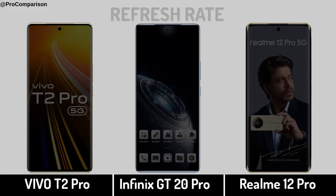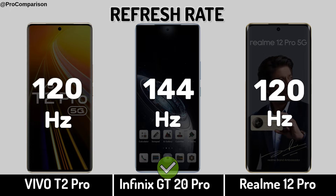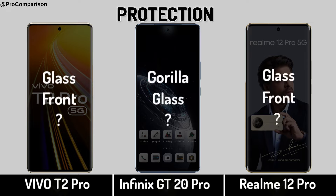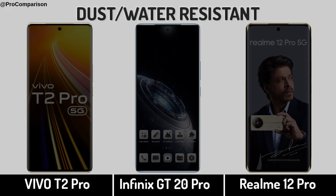Refresh rate, display protection, and dust and water resistance.